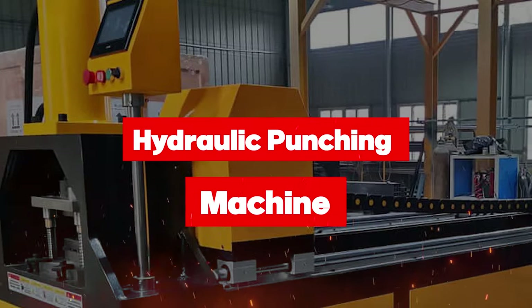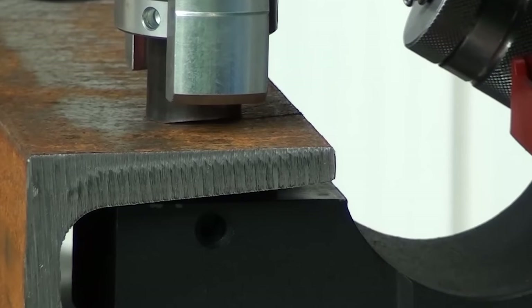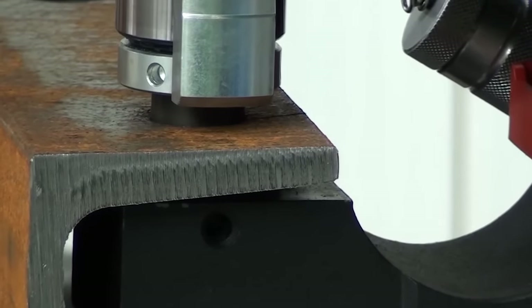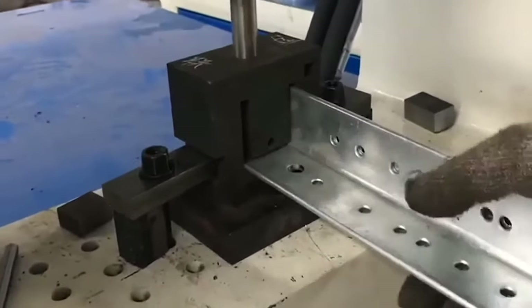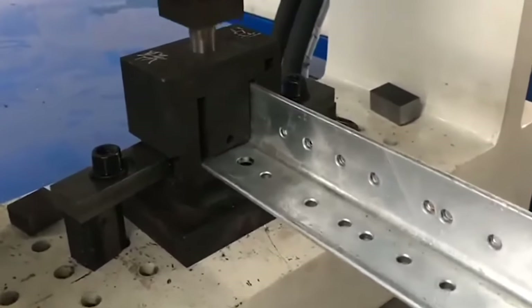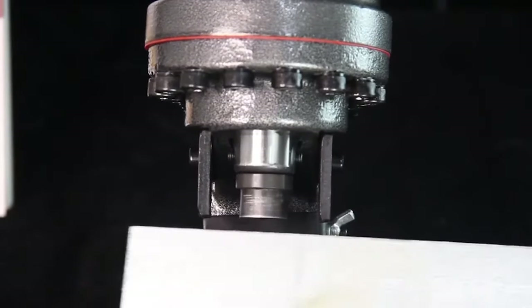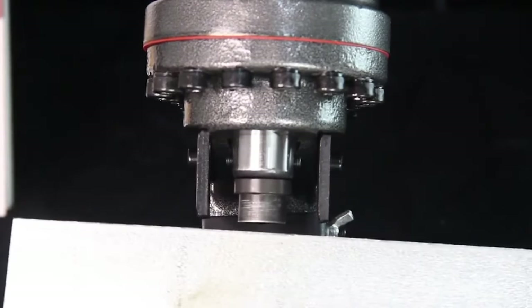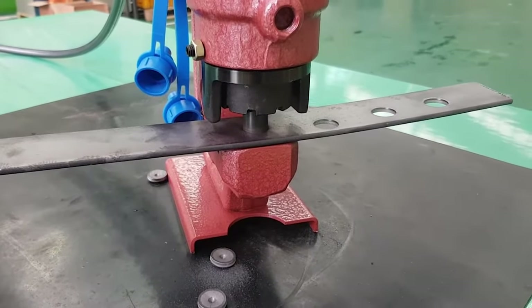Now let's talk about hydraulic punching machines. These are used to poke holes into metals with ease. These machines are like the flash of the manufacturing world — fast, accurate, and efficient. You've got your material, you've got your die, and then the hydraulic ram swoops in, forcing that die through the material like it's slicing through butter.